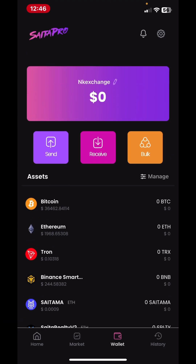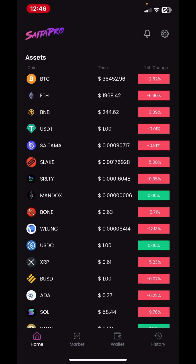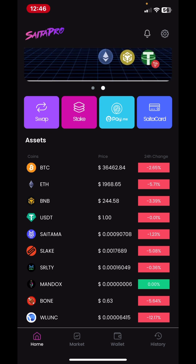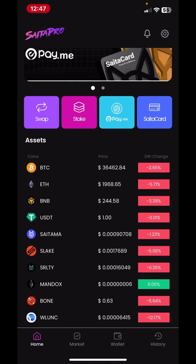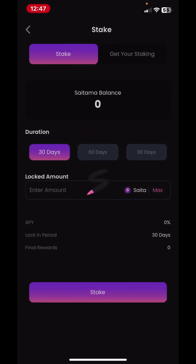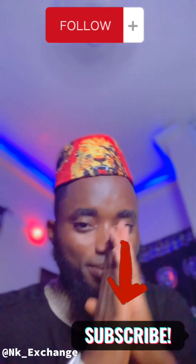There are so many other things in the wallet — you can see the market section. Here you can see how the coins are doing. Most of the coins are shown there: you see Bitcoin, Ethereum, BNB, and stablecoins — it shows you everything. So the wallet has a lot of utilities. With the Saitama stake feature, you could stake some of your Saitama. Thank you guys — if you enjoyed the video, hit the subscribe button!